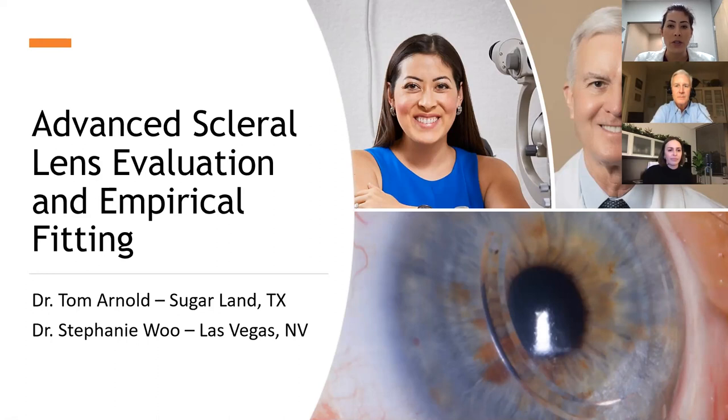We're super excited to present this topic. It is Advanced Scleral Lens Evaluation and Empirical Fitting. I'm here with a very dear friend of mine, Dr. Tom Arnold.